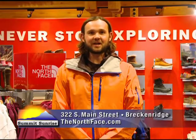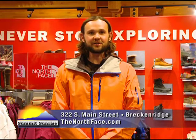Come on down to the North Face shop at 322 South Main in Breckenridge, Colorado. We'll get you set up for all your favorite winter activities. And remember, never stop exploring.